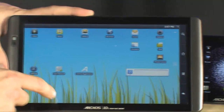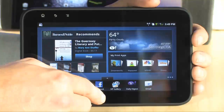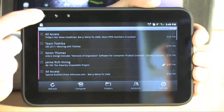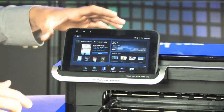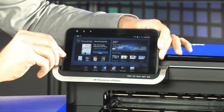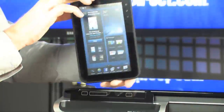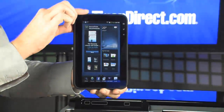Check this out — this one is from HP. It's actually part of one of their brand new printers. That's right, this tablet is part of a printer, but you can yank it right out and use it just like any other tablet. It's got a beautiful interface by HP.